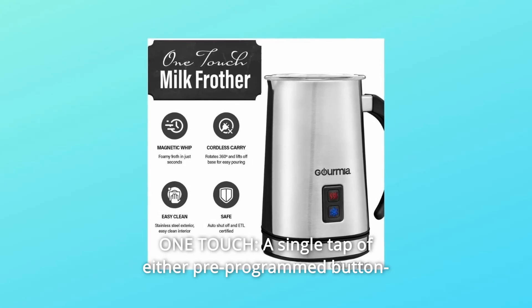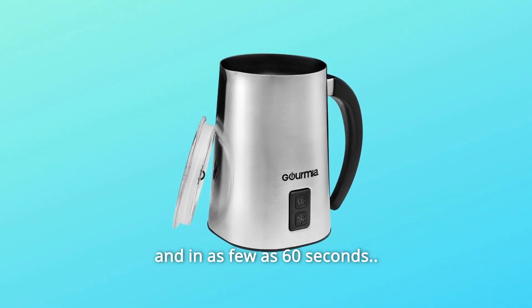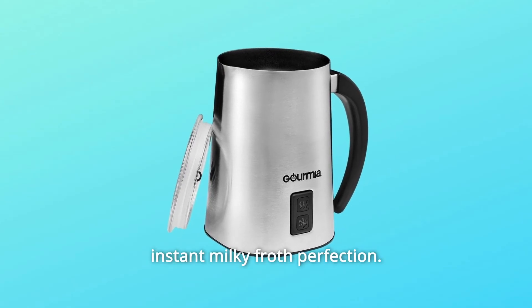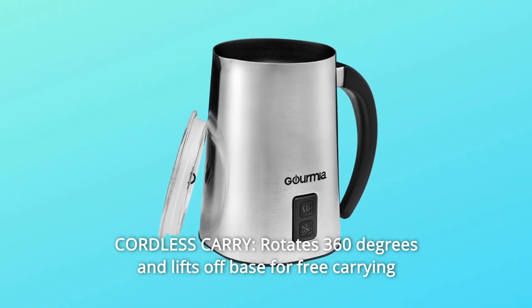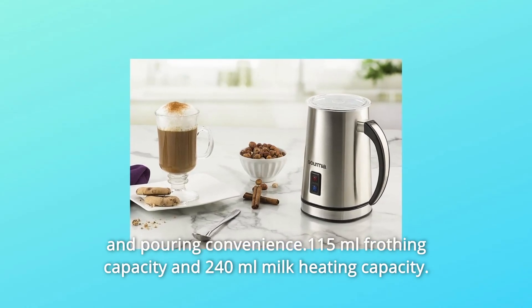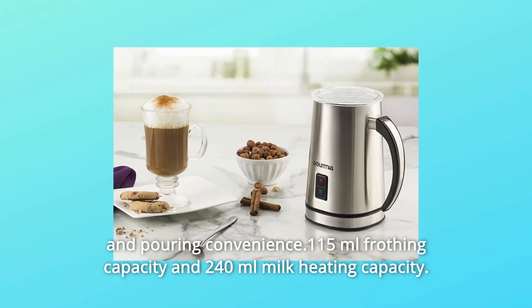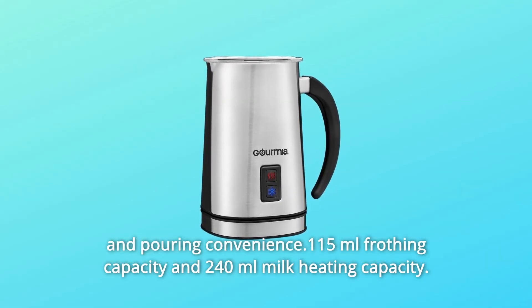Number 6: One Touch. A single tap of either pre-programmed button and in as few as 60 seconds — instant milky froth perfection. Number 7: Cordless Carry. Rotates 360 degrees and lifts off base for free carrying and pouring convenience. 115 ml frothing capacity and 240 ml milk heating capacity.